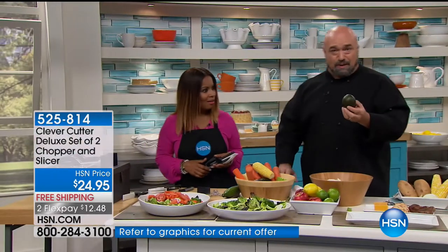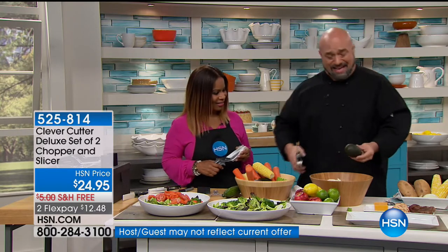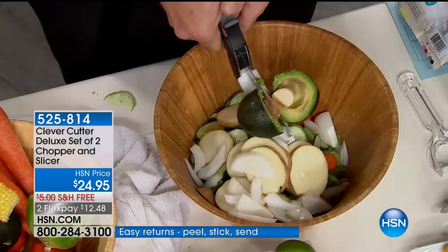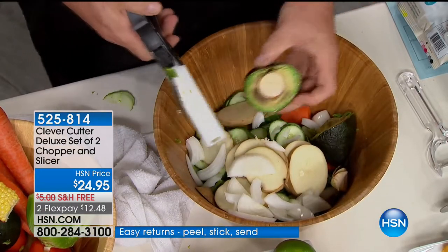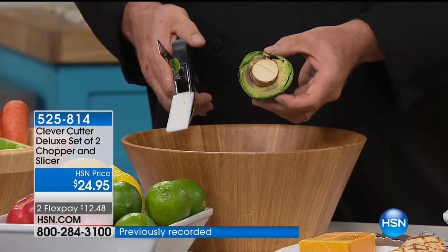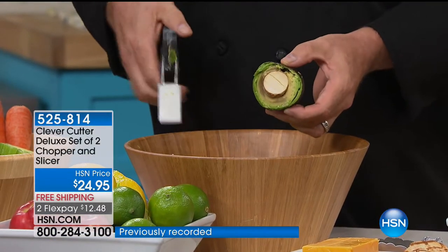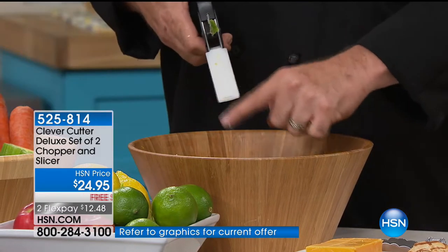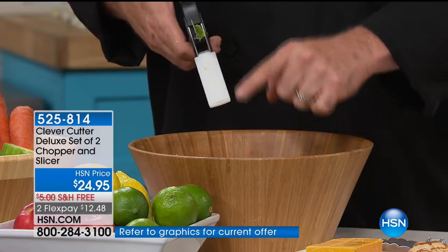Watch this — you want to talk about strong? That is strong. That's the pit of an avocado. When I talk about a Rockwell hardness rating of 46, that's the kind of thing I'm talking about. This knife stays razor sharp — it never has to be touched. And that cutting board is always with it everywhere it goes. It's such a smart invention. It's such a smart tool. It's such a smart thing to have around the house.